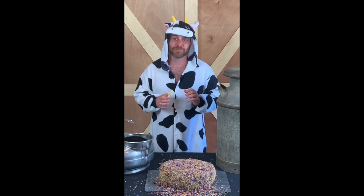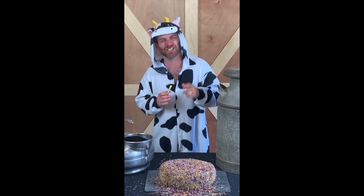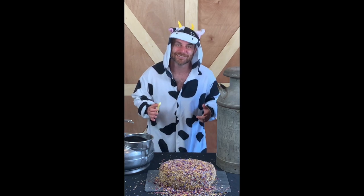And so, in closing, this cheese is one of the prettiest cheeses you could put on your plate, but it's also one of the most delicious cheeses you've ever eaten.